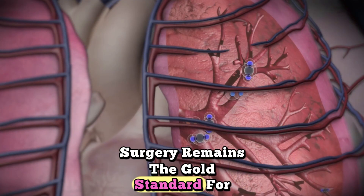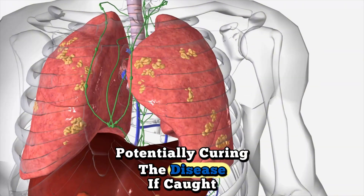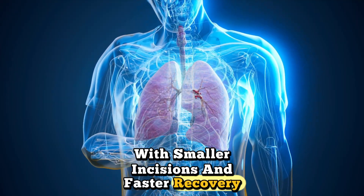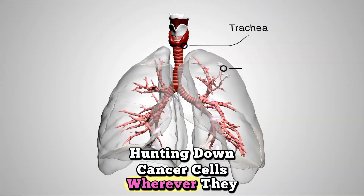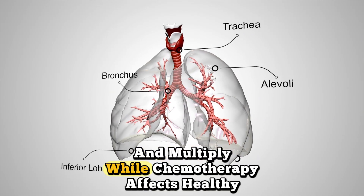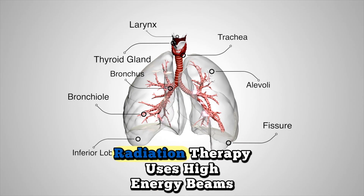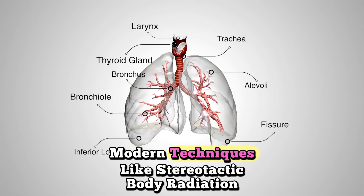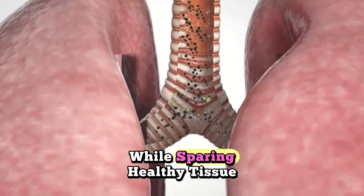Surgery remains the gold standard for early-stage lung cancer. Surgeons can remove the tumor and affected lymph nodes, potentially curing the disease if caught early enough. Robotic surgery now allows for more precise removal with smaller incisions and faster recovery. Chemotherapy uses powerful drugs that travel through your bloodstream, hunting down cancer cells wherever they hide. These medications interfere with the cancer cells' ability to divide and multiply. While chemotherapy affects healthy cells too — causing side effects — newer drugs are more targeted and less toxic. Radiation therapy uses high-energy beams to destroy cancer cells with pinpoint accuracy. Modern techniques like stereotactic body radiation therapy can deliver massive doses of radiation to tumors while sparing healthy tissue.